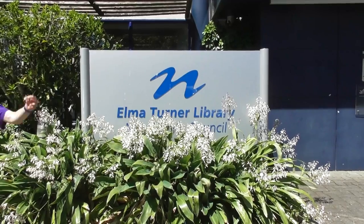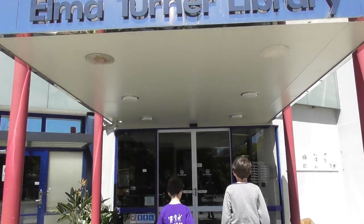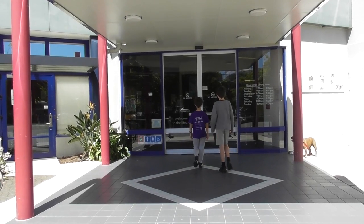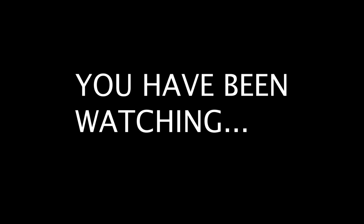And we've arrived at the Library. We've arrived at the Library. There it is.